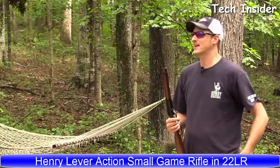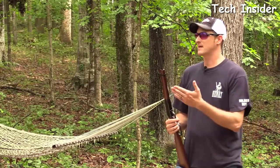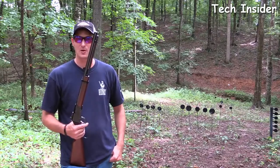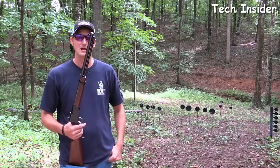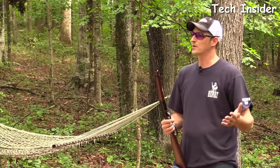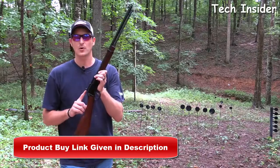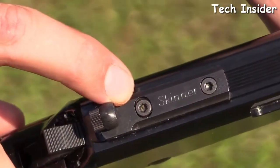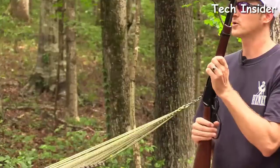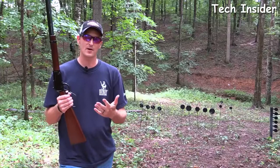This is actually the Henry Small Game Rifle — it looks like a Frontier but it's not. It's available in both a rifle and carbine model, chambered in 22 Long Rifle, which also shoots 22 Short and 22 Long, as well as 22 Magnum. What sets it apart from the regular Frontier are two common upgrades: a Skinner rear peep sight for quicker target acquisition, and a larger loop lever handle — very useful when wearing gloves while small game hunting in winter.